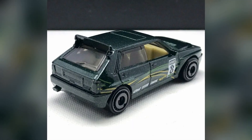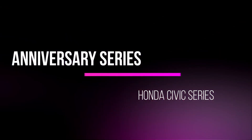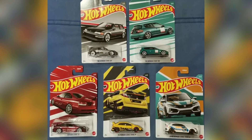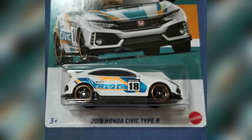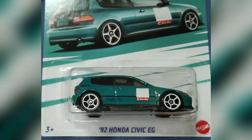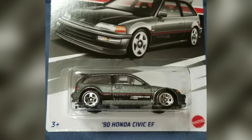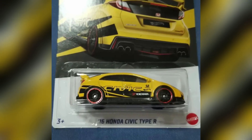Carded pictures of the new Honda Civic Anniversary basic series — soon they will be hitting some stores in Asia. The cars from this set include a 2018 Honda Civic Type R, a 1992 Honda Civic EG, a 1990 Honda Civic EF, a 2016 Honda Civic Type R, and a Honda Civic SI.